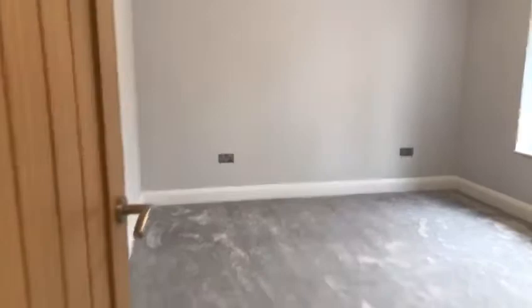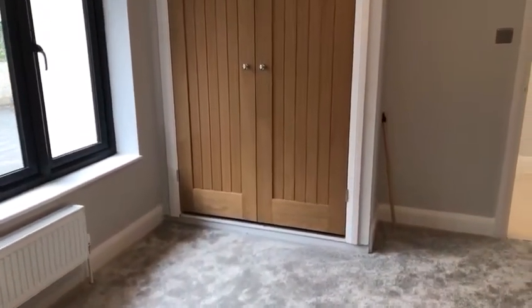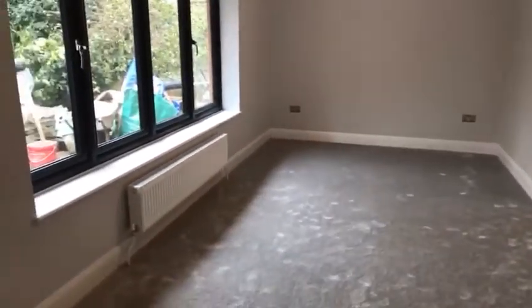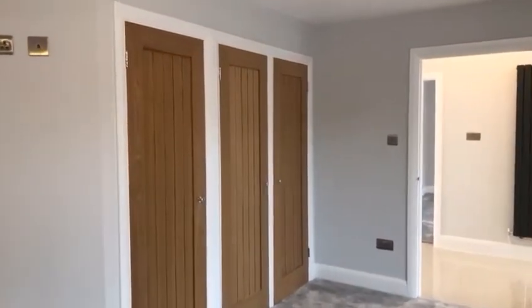Coming out into the entrance hall, this is bedroom 2 — 12 foot 5 by 10 foot 5. It's a lovely double room with top quality carpets, a radiator, a double-glazed window to the front, plenty of power sockets, and built-in double wardrobe. Having built-in storage is always great as a lot of these properties don't have storage at all.